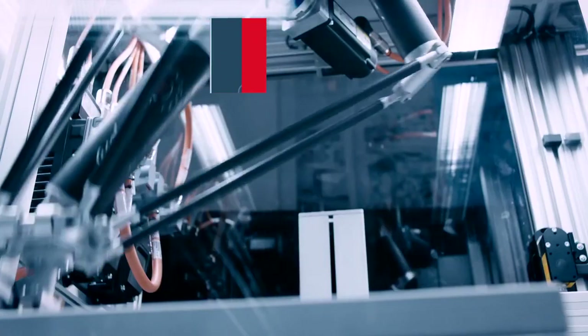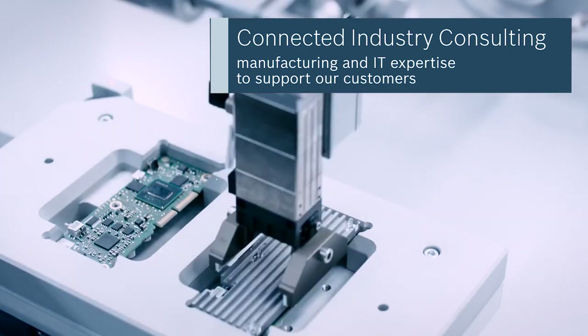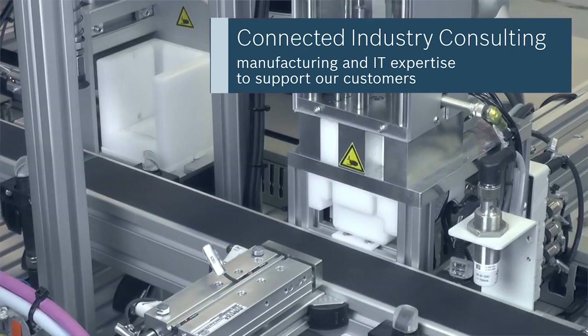There's not a one-size-fits-all — different solutions will have different use cases in different business types, and that's the value we can provide as connected industry consultants, mapping the correct technology to the right business setting.